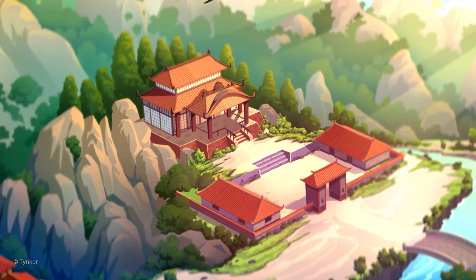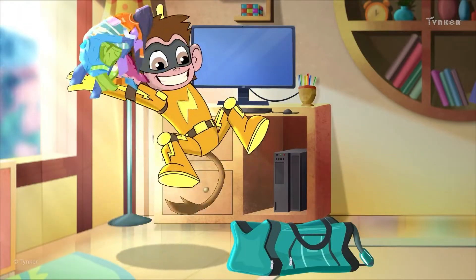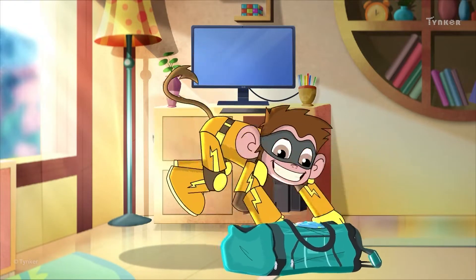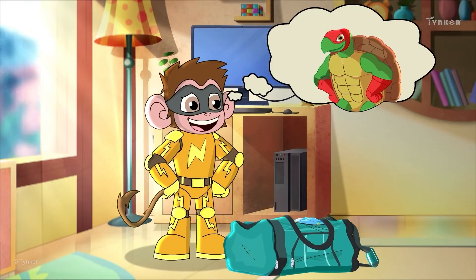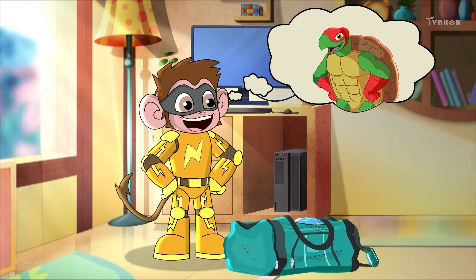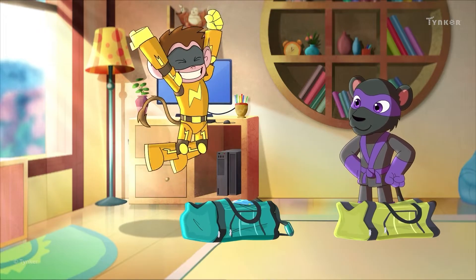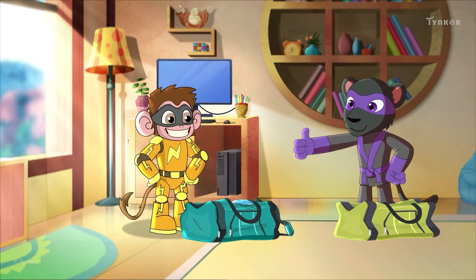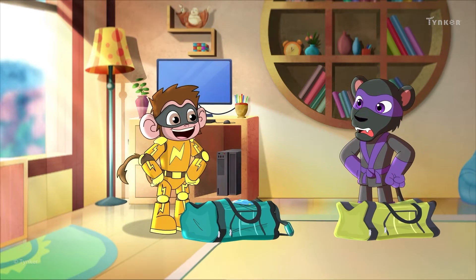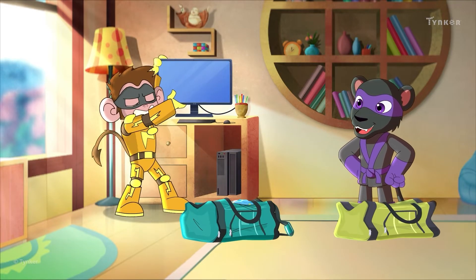It's a lovely day at Animatropolis, and our heroes are packing up for a trip. Master Shellshock has invited them to a special event far from the city. Shade and Electro are excited. Shade is packed and ready to go, but Electro isn't. Master Shellshock does not like latecomers.